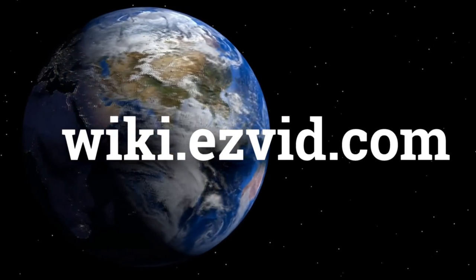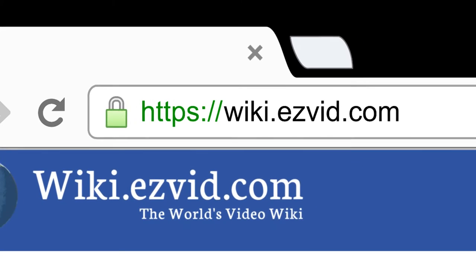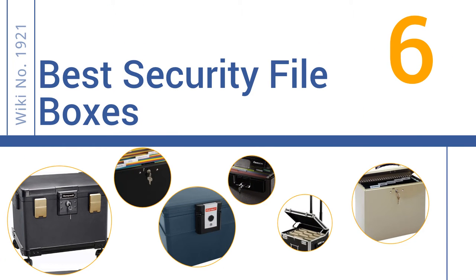wiki.easyvid.com. Search EasyVid Wiki before you decide. EasyVid presents the 6 best security file boxes. Let's get started with the list.